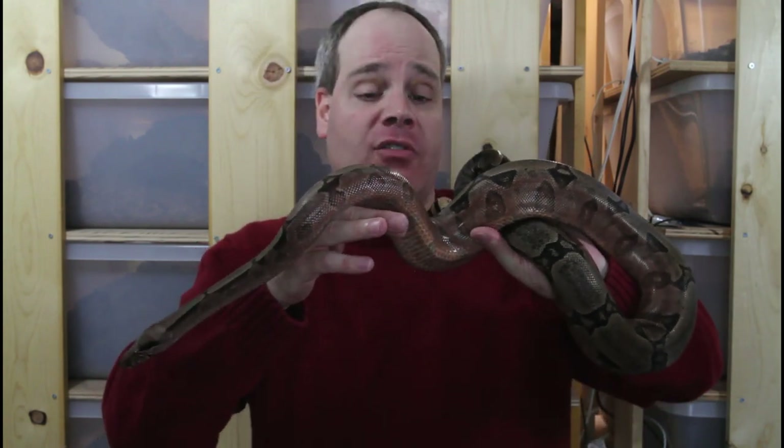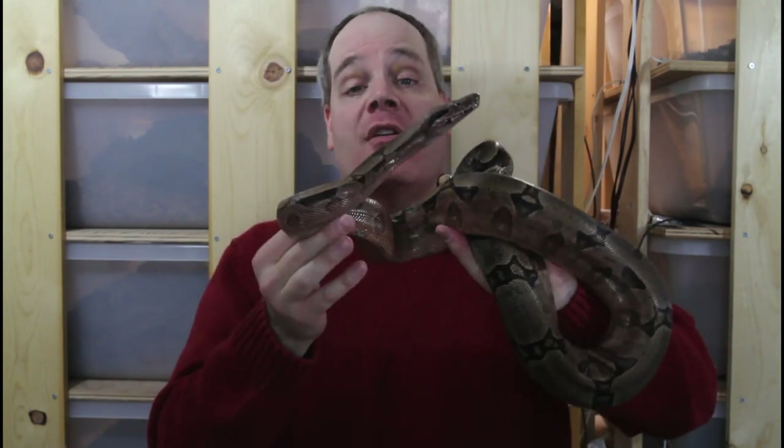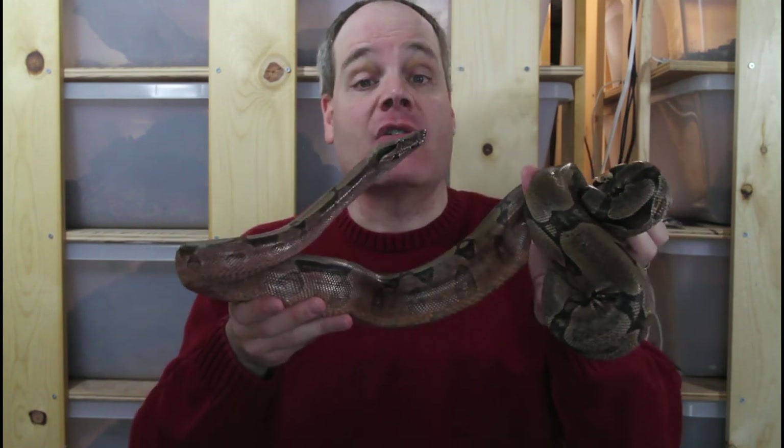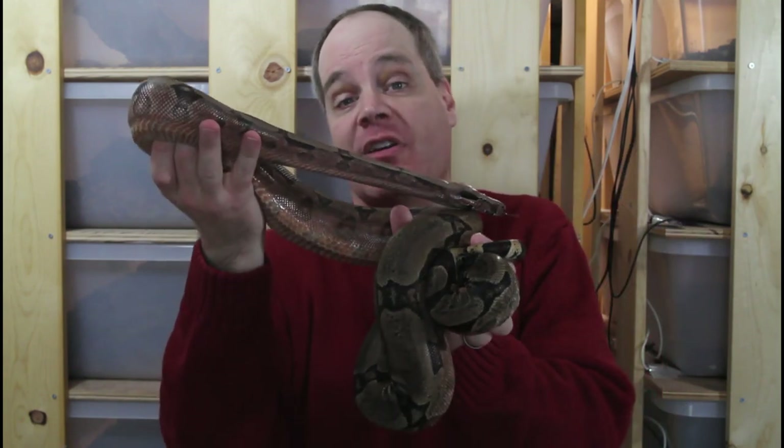Hi guys, Brian from Brian Boas here. Happy holidays and Merry Boa Mass, everyone. In honor of the 12 Days of Boa Mass, I am counting down 12 of my favorite types of locality boa over the 12 Days of Boa Mass. So be sure to stay tuned for this series to see some of my favorite boas and learn about what makes them so special.